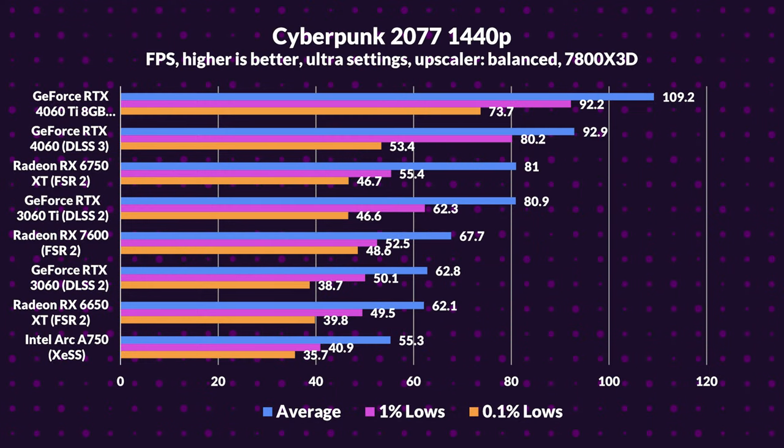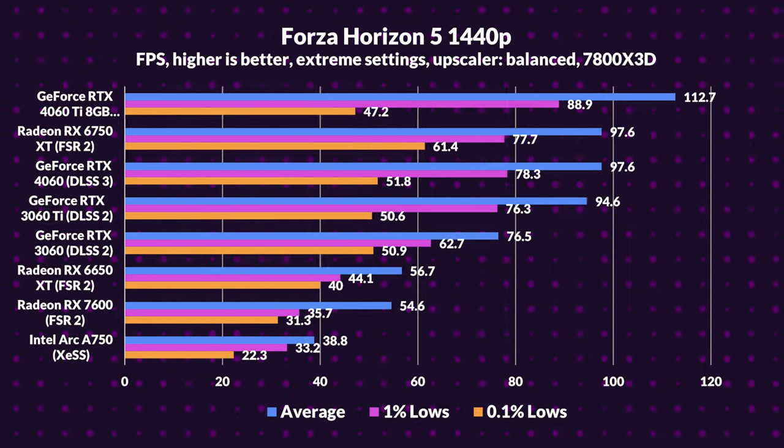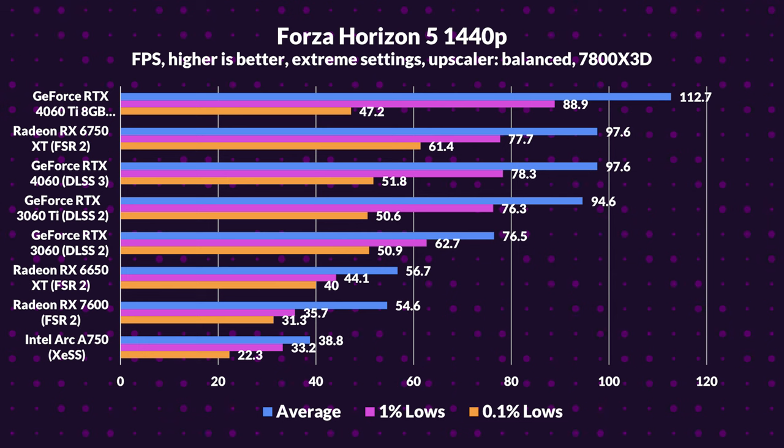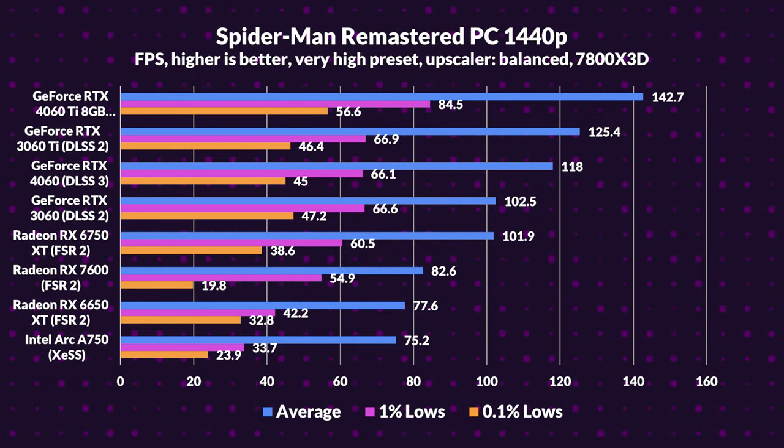We're zooming into 1440p, the golden middle between HD and 4K. Think the pecking order would reshuffle? Think again. The 4060 Ti holds the top spot, with the 4060 closely behind, even besting the 3060 Ti — it's like the younger sibling taking the spotlight at a reunion. The 6750 XT powered by FSR chases the 4060, showcasing its frame generation. Yet the 6650 XT and 7600 seem to lag behind, with the Arc A750 trailing, signaling some work ahead for XeSS.